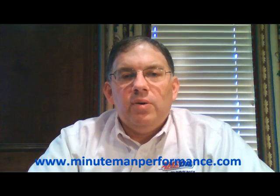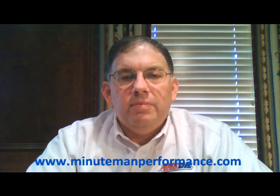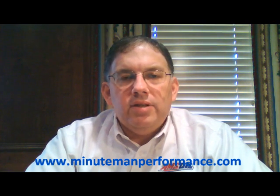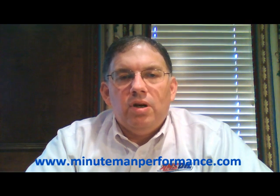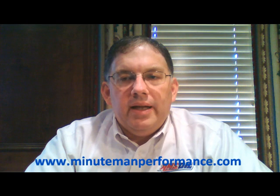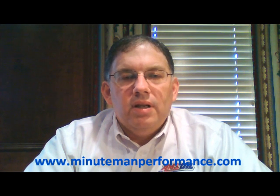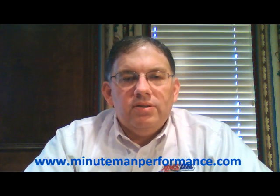Hello YouTube and welcome to Synthetic Oil Info. In this video I want to talk about one of the current problems going on in the automotive market, and that is a relatively new term called low speed pre-ignition, or LSPI as it's been abbreviated. If you're familiar with what happens inside gasoline engines, you know that pre-ignition is not a good thing.